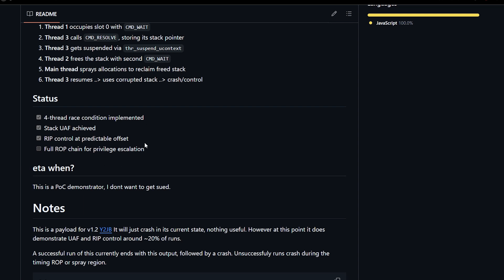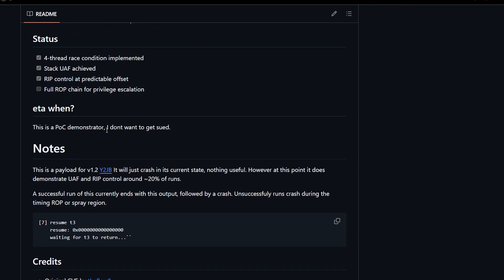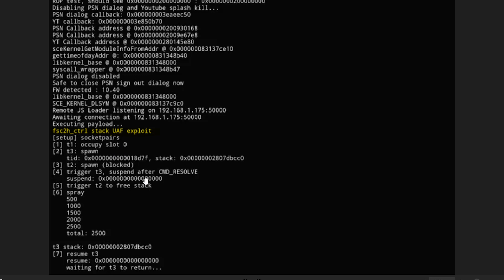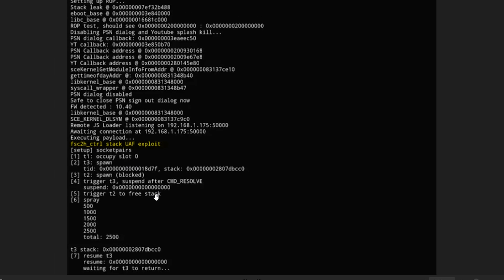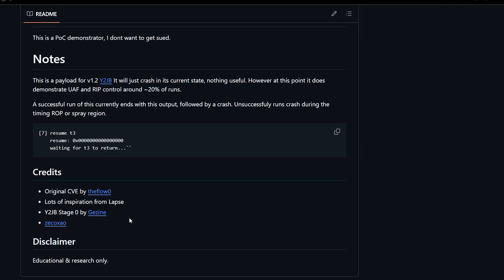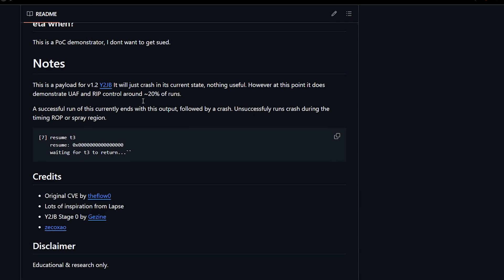A successful run of this proof of concept will show 'waiting for t3 to return,' and the test has been confirmed successful with y2jb. This is a use-after-free exploit originally created by Andy the Flow, with the original CVE credited to him, and it has been shared online.